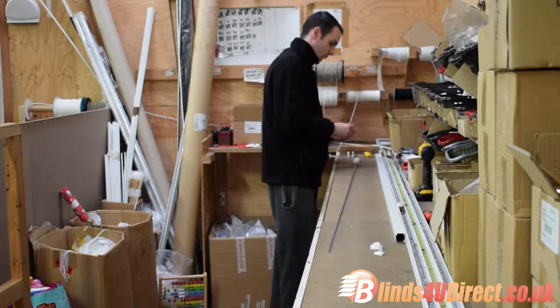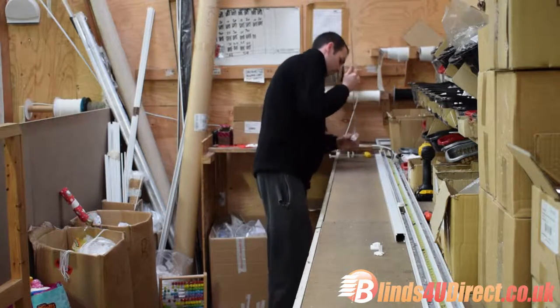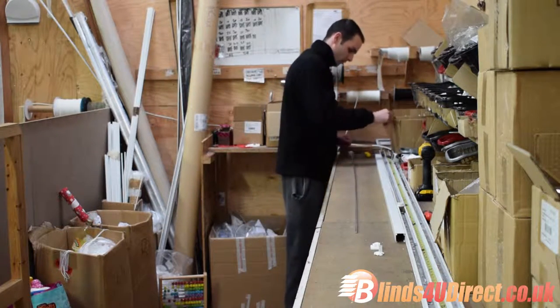The head rail is then made, where the width is made to exactly what you need, and then packed into a heavy duty tube and sent to the labelling department.